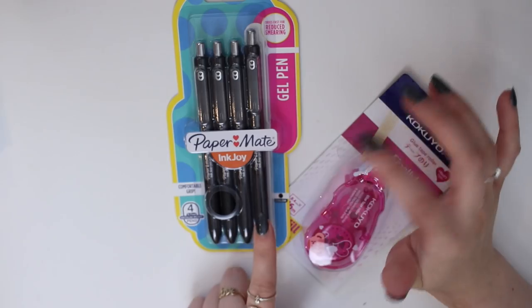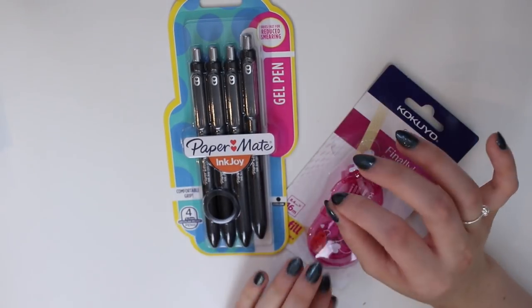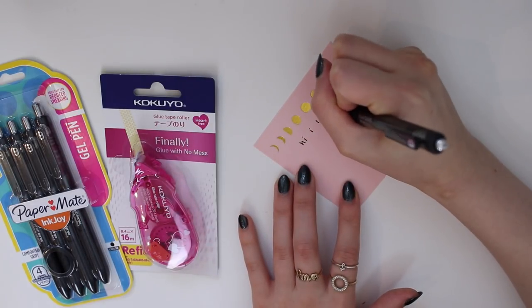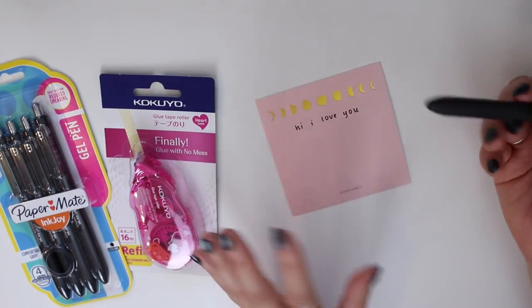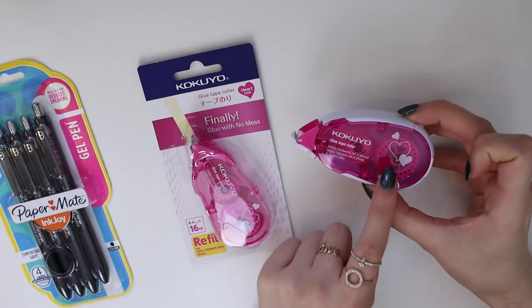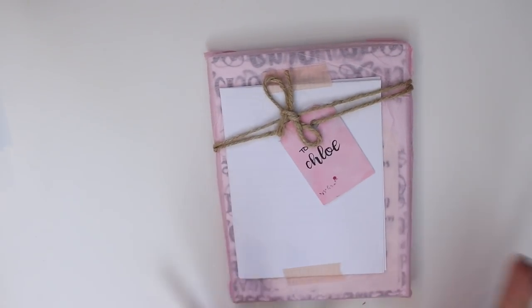Now I'm moving on to a few random items. I bought some backup Paper Mate Ink Joy gel pens in 0.7 millimeter — just basic black gel pens, but they're my absolute favorite. They have a comfortable grip and are super quick drying. I also bought a backup refill for my Kokuyo glue tape roller, which I always use when gluing things into my journals. Once the current one runs out, you just pop it out and put the new one in.